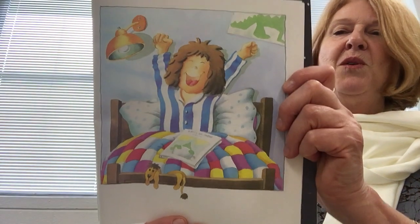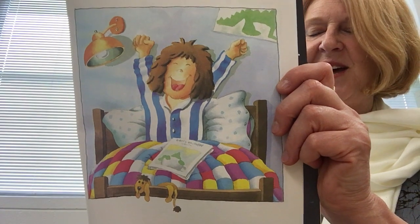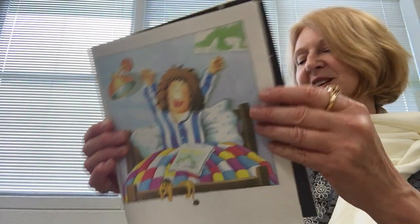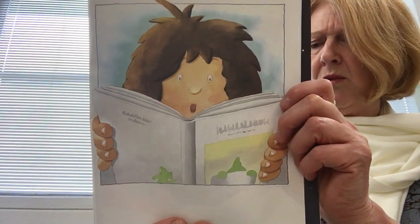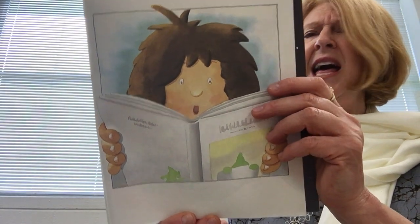The next morning, a ray of sunlight tickles Anna's nose. She wakes up and opens her book. Oh, Anna gasps. She can't believe her eyes.